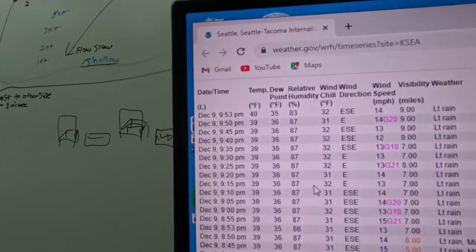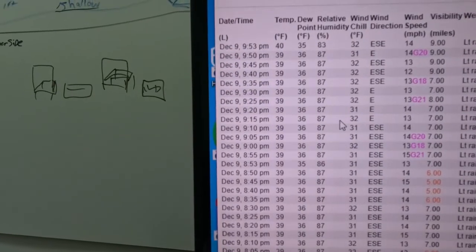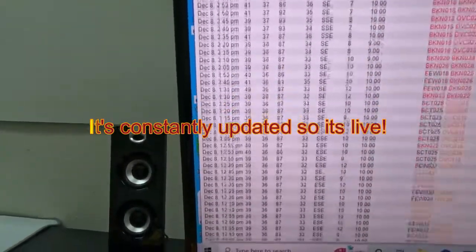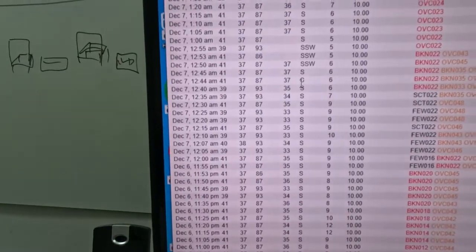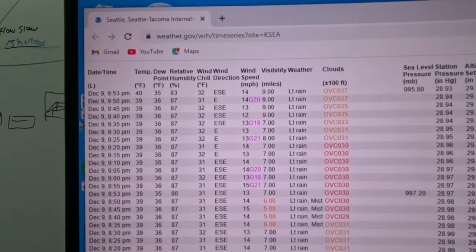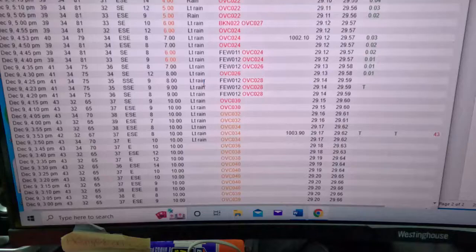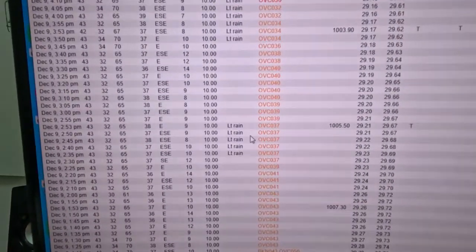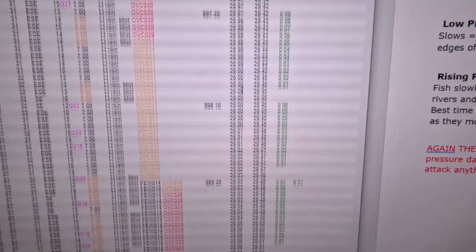Today is December 9th, 9:53 PM — technically close to 10. You can see how close together these weather reports are. Scrolling back through the data, you can really get a trend on the barometric pressure — whether it's falling or rising, how much, or how fast. You've also got humidity, temperature, and rainfall. It's important to note it just started raining around 3 or 4 o'clock today, but before that there had been no rain.